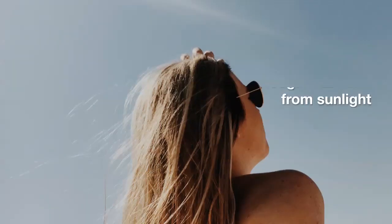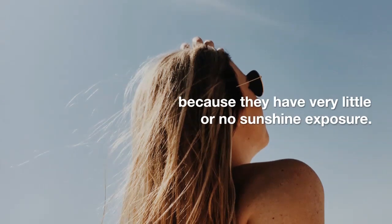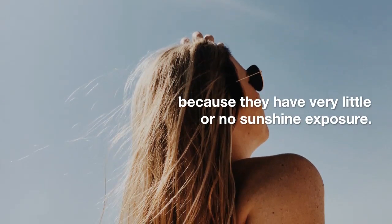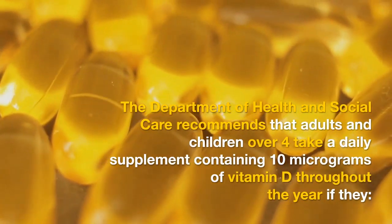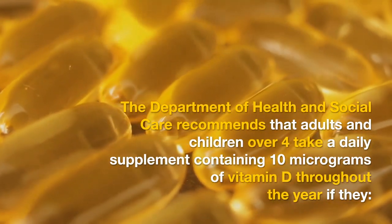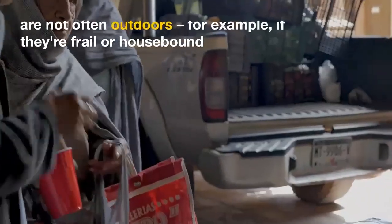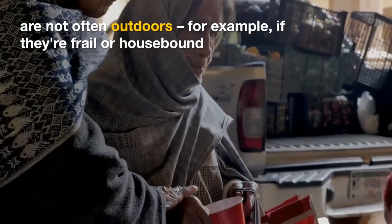People at risk of vitamin D deficiency: some people will not make enough vitamin D from sunlight because they have very little or no sunshine exposure. The Department of Health and Social Care recommends that adults and children over 4 take a daily supplement containing 10 micrograms of vitamin D throughout the year if they are not often outdoors — for example, if they're frail or housebound.